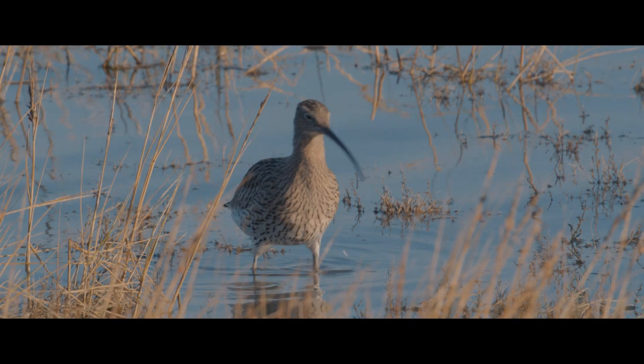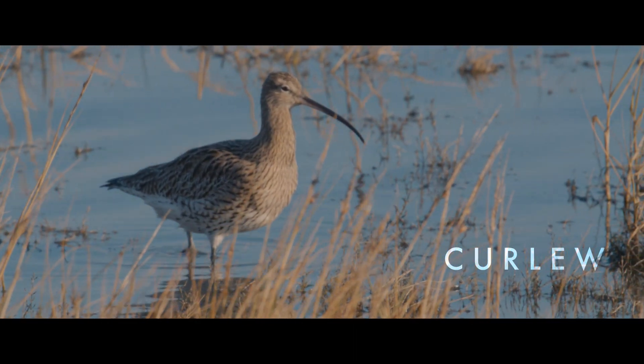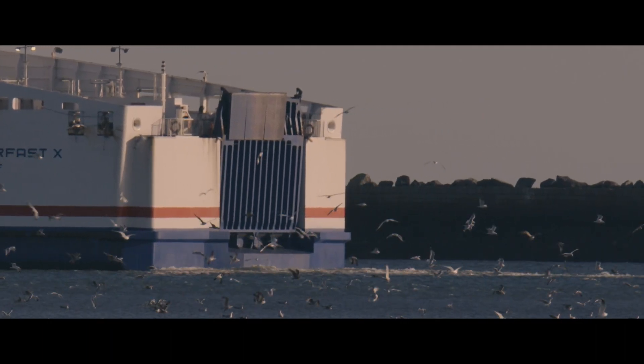Another bird we've seen the last few days is Curlew. These birds have come from further north — Scandinavia and even further east — where they breed, but they spend the winter here.